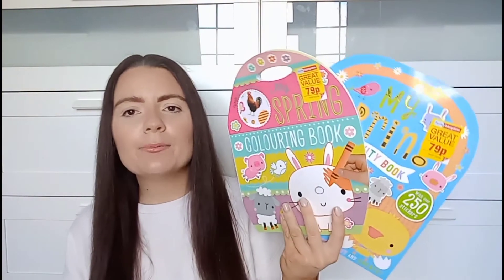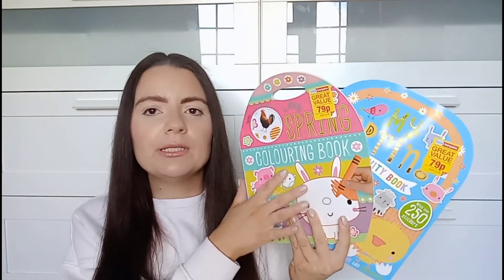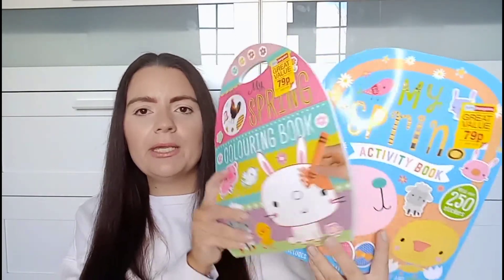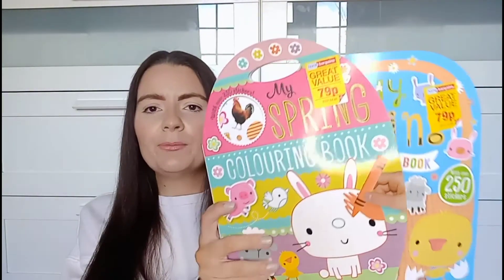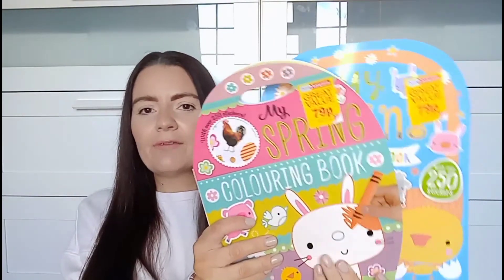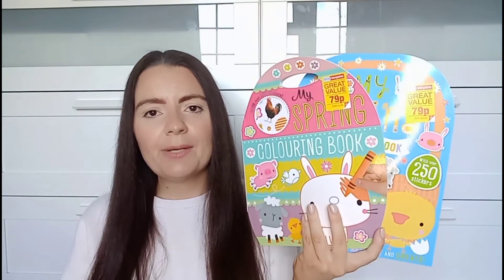I then picked up some more Easter chocolate — these are just the little bunnies in the foil wrapper. These were £59 and I picked those up for our Easter egg hunt. They also had the little mini egg ones but I just picked up these to be a little bit different. I also found two little colouring activity books that I thought Elsie would absolutely love. The first one is My Spring Colouring Book and it was £79, and then there's also a Spring Activity Book. She's huge into colouring and stickers and they're only £79, so I picked those up to go in her Easter basket.